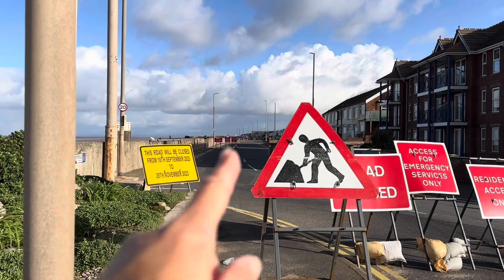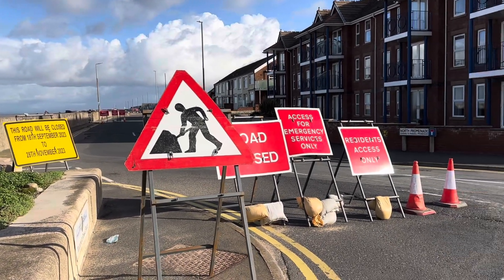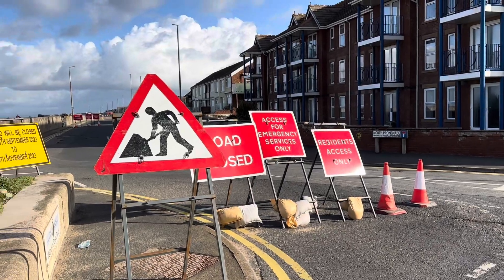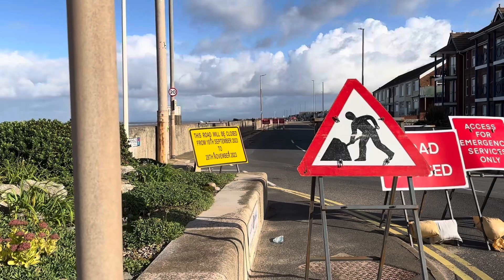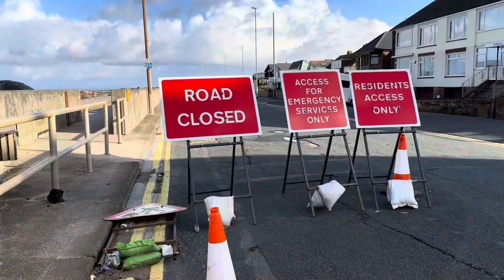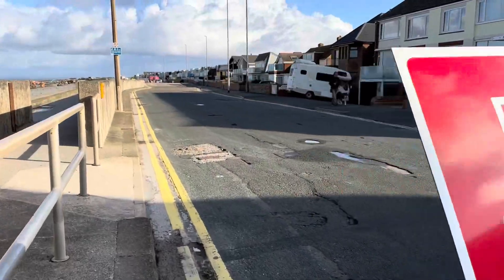These are the road closure signs, and this is the end of Russell Promenade. Anybody familiar with this area will know there's free seafront parking up here, so what does this road closure mean, how long will it be in place, and what will it look like when it's finished? We'll go take a walk down there and I'll explain all. Here's another road closed notice.